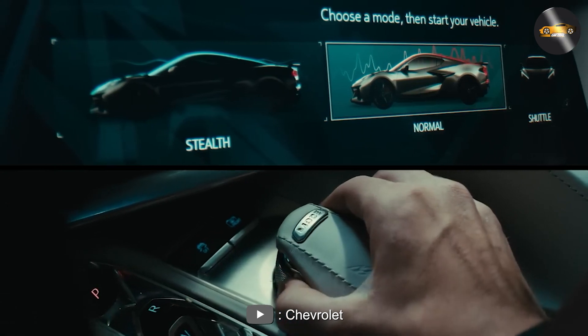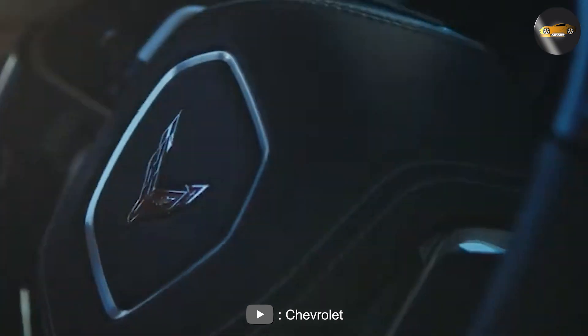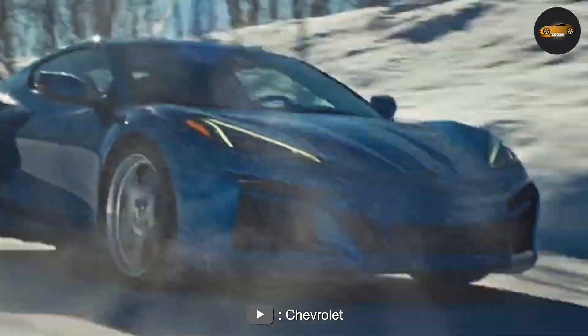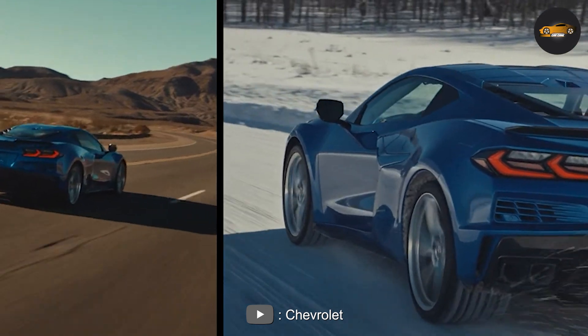Suspension and handling. The Corvette E-Ray also features a new suspension system that's been optimized for both performance and comfort. The car has a magnetic ride control system that adjusts the suspension damping in real-time, allowing for a smooth and comfortable ride on the highway and firm, responsive handling on the track.